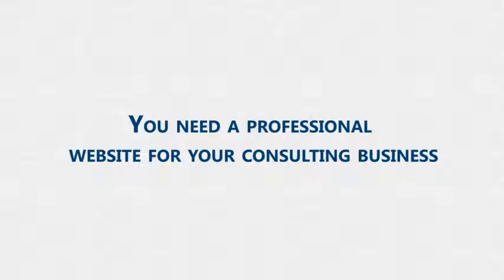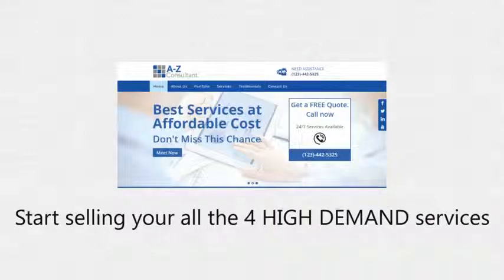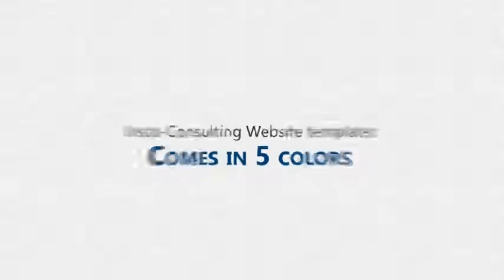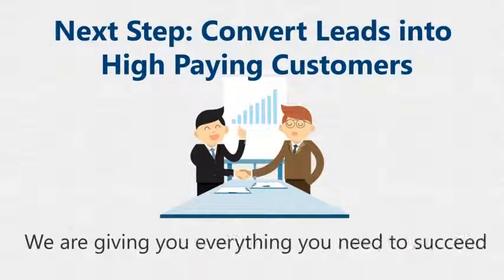In order to sell your services to real estate agents, you need a professional website for your own business — including all necessary pages like services, testimonials, and a ready-to-go impressive portfolio to present you as an authority in your local consultation market. We are providing you with a ready-to-use local consulting agency website to start selling all four high-demand services to real estate agents instantly. The Insta Consulting website templates also come in five colors and will collect every prospective lead. As a next step, we want to give you everything you need to convert those leads into high-paying customers quickly.